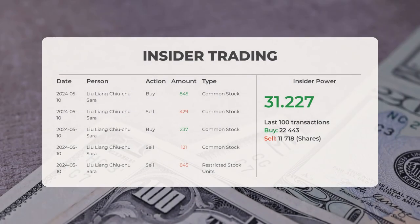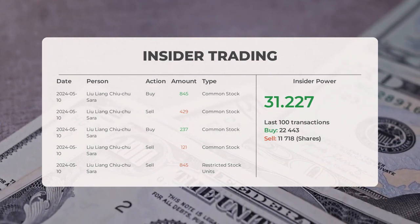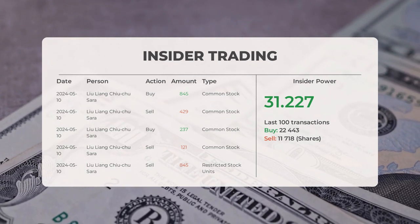The combined average rating for Super Micro Computer from multiple analyst sources is a strong buy. Let's take a look at some recent insider trades.